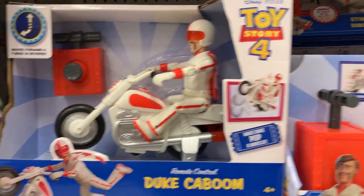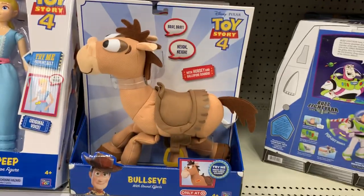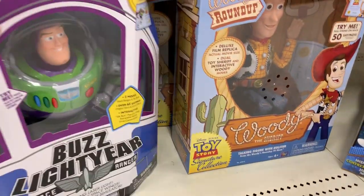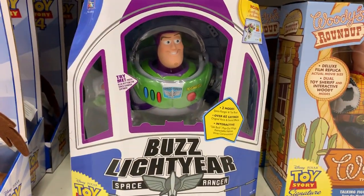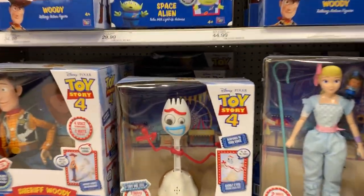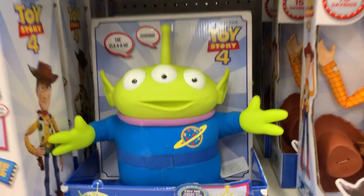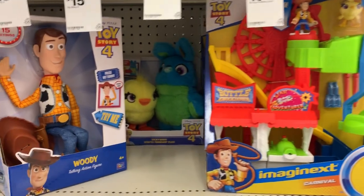We have this cool Duke Caboom — I have seen the little one before but not this big one. We have Bullseye right here. One thing I want to show you is this interactive action figure which is really cool — I have created a review video for this with Anik, so you might want to go check that out. We also have this big Bo Peep, and wow, we also have this big Forky now, which is really really cool. Look at that awesome space alien!